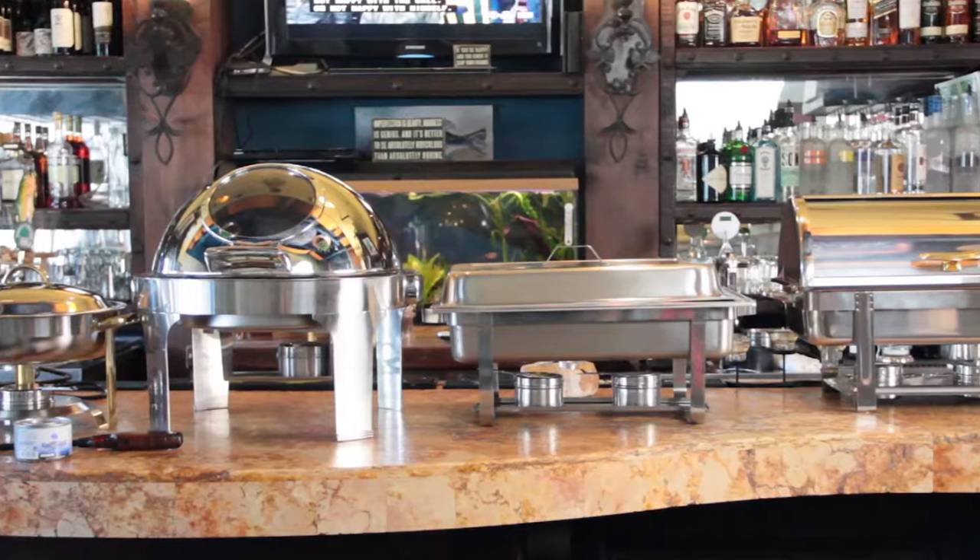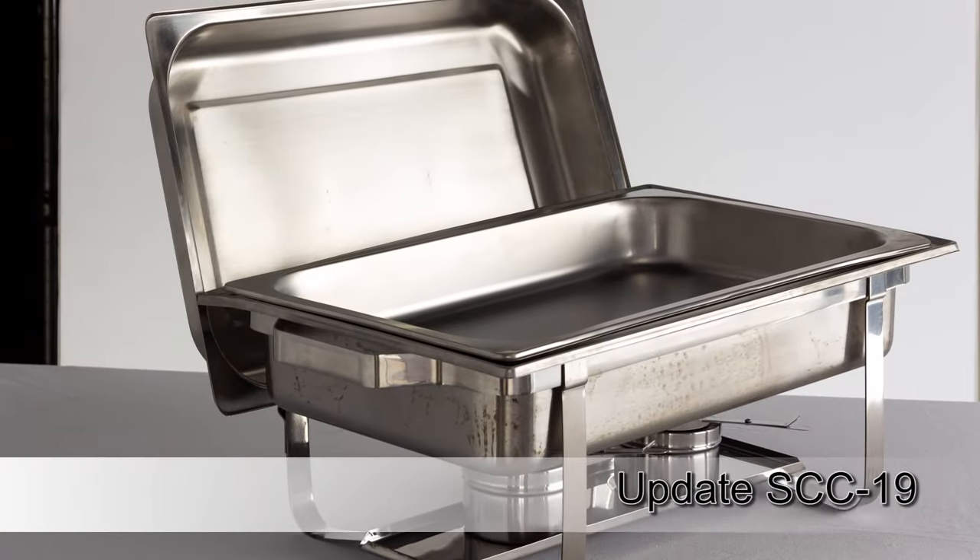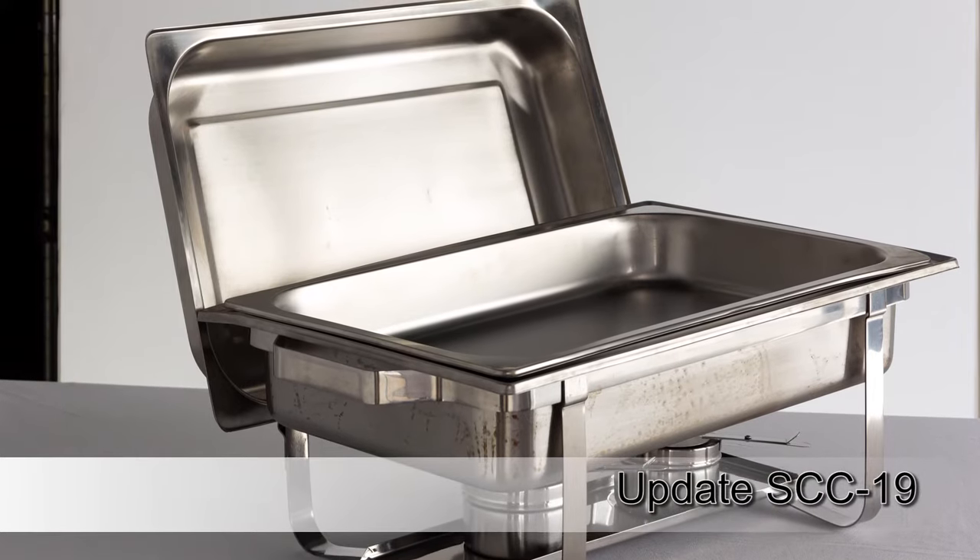If you're in a standard bar, sort of like the one behind me, your rectangle pieces are going to be important, and the rectangle pieces are the ones that are standard across the industry. You buy the chafing dish and you can use hotel pans to set in there.